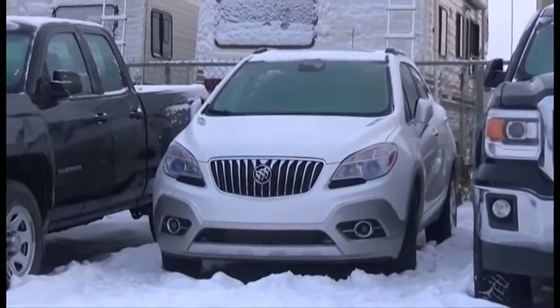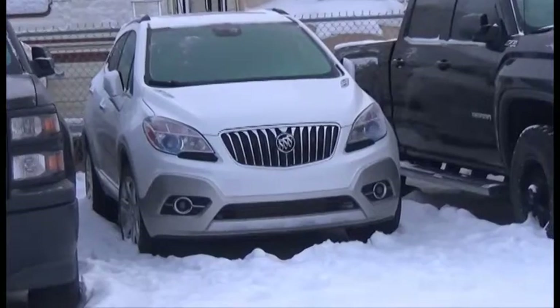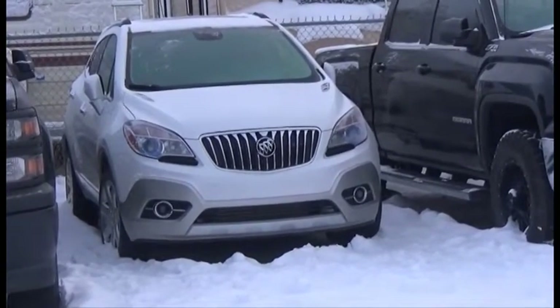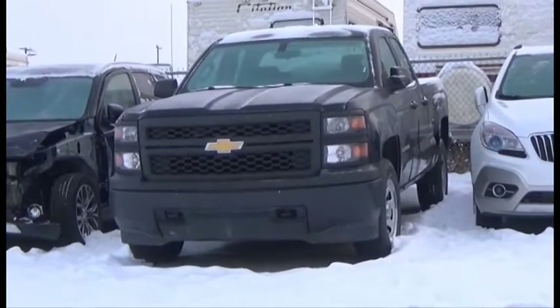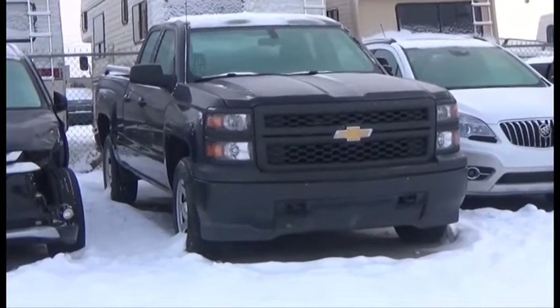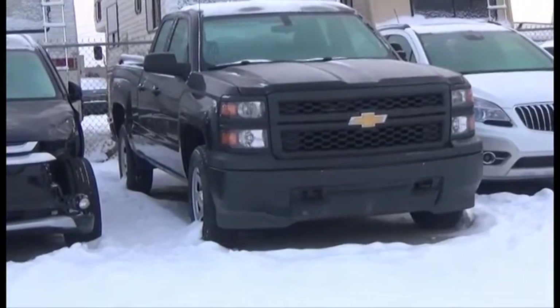Lot number 491 is the 2015 Buick Encore, AOT All-Wheel Drive Loaded Parallel Heated Seats, Power Center, Backup Camera, 18K. Lot number 491 is the 2014 Chevy Silverado Crew Cab Short Box, 6 AOT 4x4 Loaded, 45K, it's active.